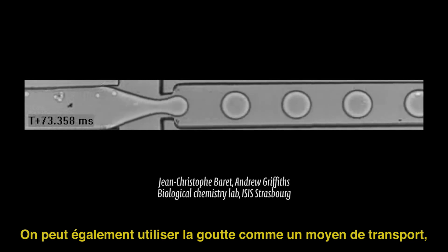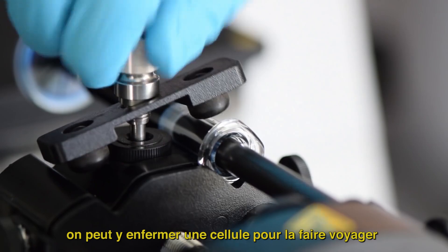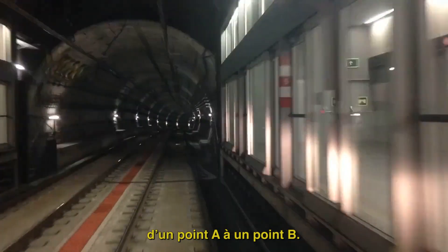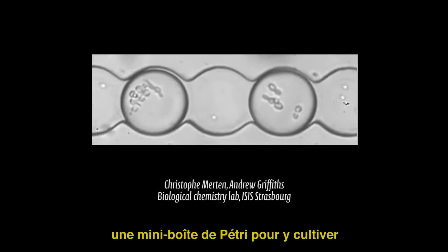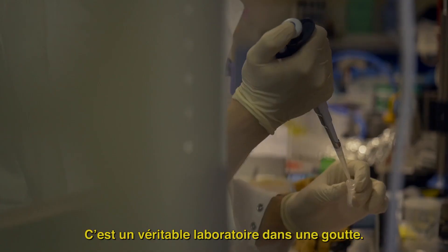We can also use a drop as a transportation means — yes, like the underground. We can lock a cell to make it travel from point A to point B. With the drops, it is possible to manufacture and synthesize a mini petri dish to cultivate models of organs and cells. It's a real laboratory in a drop.